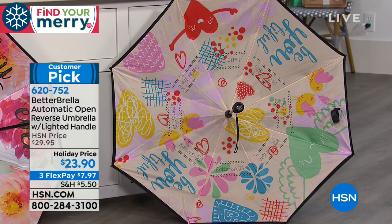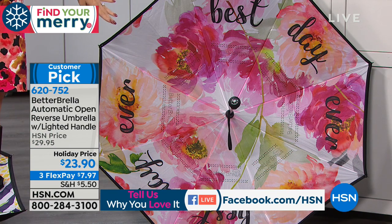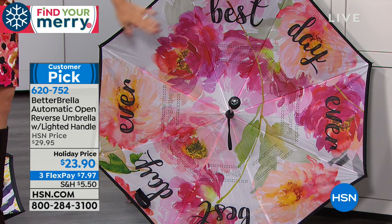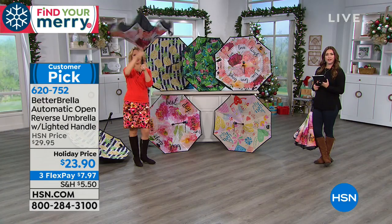We also have 'Be Beautiful' with little emoji kissing birds — how cute for a teenage girl under the holiday tree. And then 'Best Day Ever,' another personal favorite. Anything with florals just brightens your day — it looks like watercolor in really rich, lush tones. So those are the five prints available.